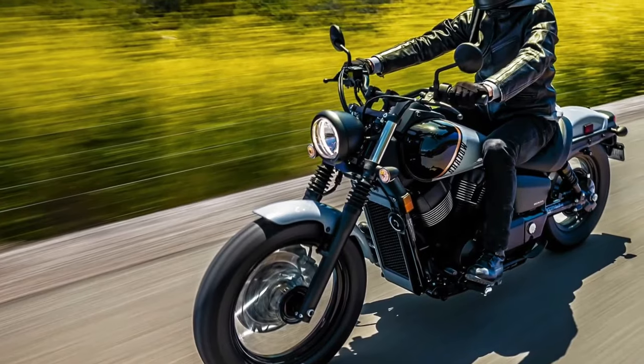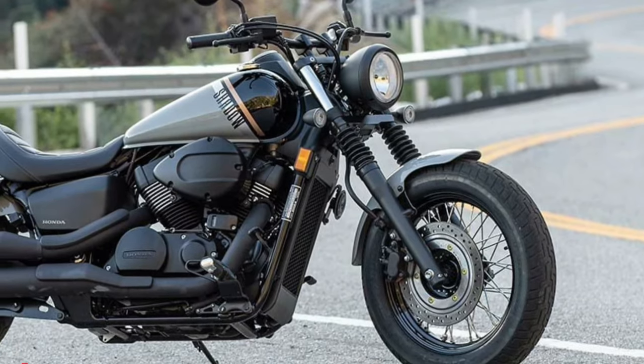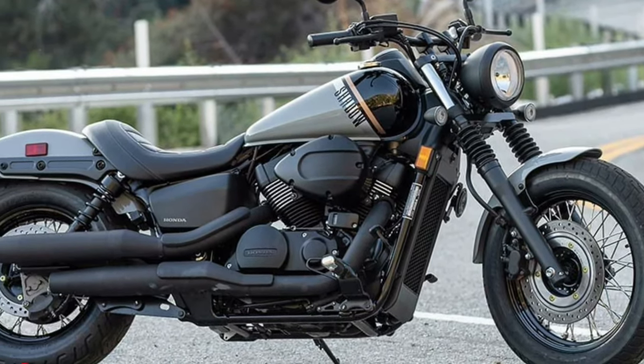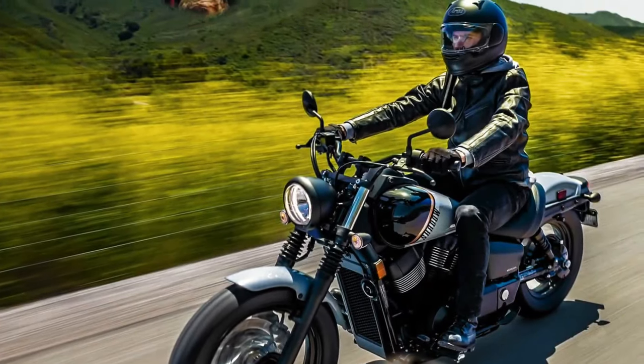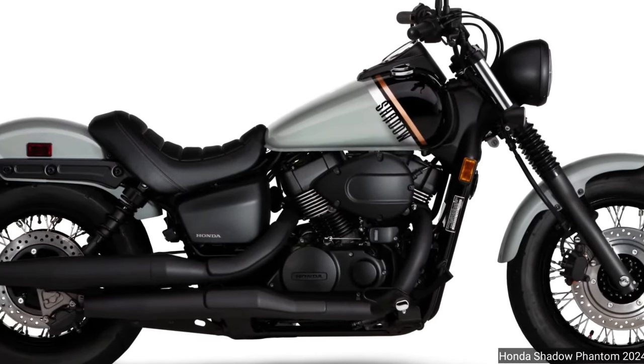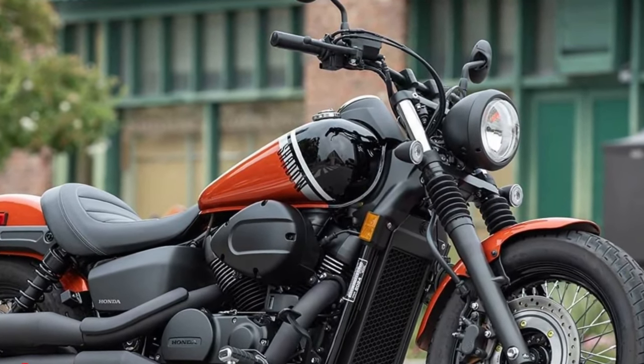Hello guys, welcome back to MotoADV channel. We hope you guys are doing well. Today we're going to show you the 2024 Honda Shadow Phantom first look review and explain the details of the bike. We hope you guys enjoy it. Please don't forget to subscribe for more videos, thanks for watching.